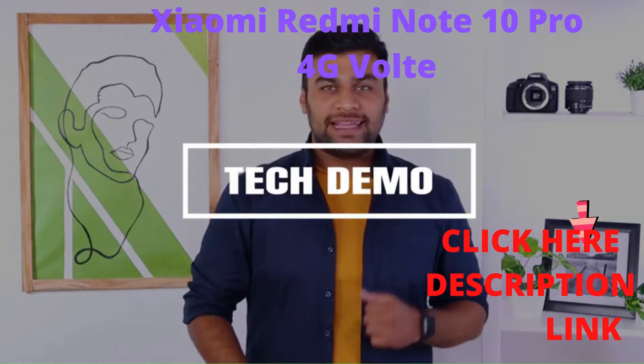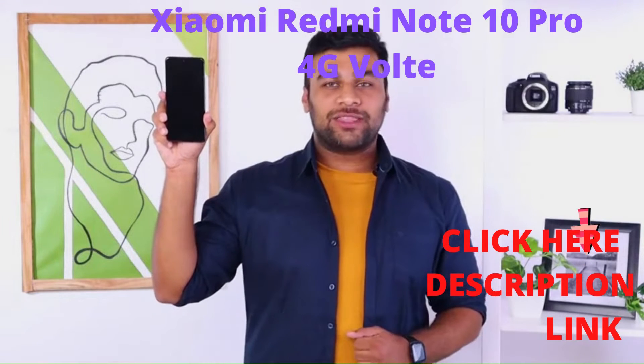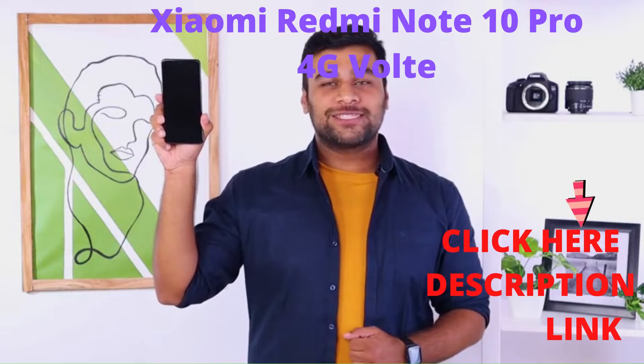Hi all, my name is Chandan Bulani and I have wanted to buy this Redmi Note 10 Pro ever since it arrived on the market. Allow me to give you a closer look at it.